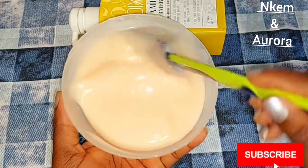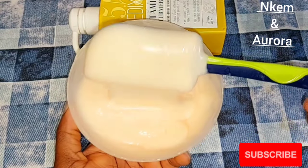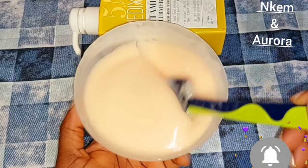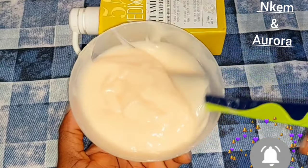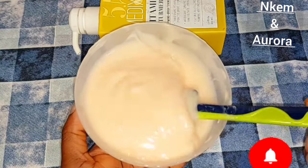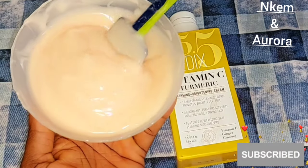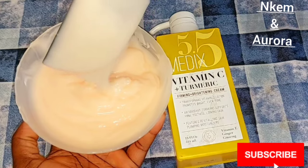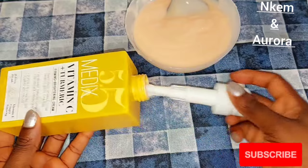This is similar to using Nivea Q10 Plus Vitamin C Brightening Body Lotion — they are almost the same thing. I did not see a difference between Medis 5.5 Vitamin C Plus Turmeric Body Lotion and Nivea Q10 Plus Vitamin C Brightening Lotion. When you use this lotion it only gives you a healthy glowing skin — if you want a brighter skin and you go to the market to buy Medis 5.5, it's not going to brighten or lighten your skin or give any shade lighter; it only helps maintain your natural color.